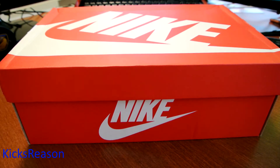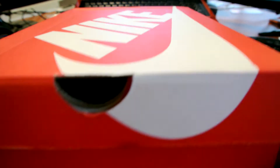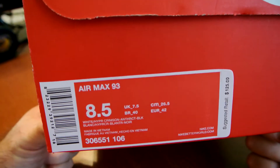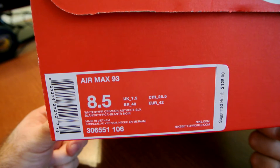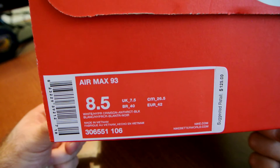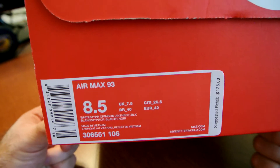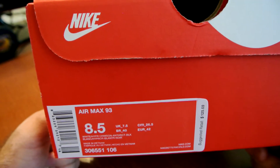Alright guys, this is another Nike review — my third colorway of my favorite Nike runner, the Nike Air Max 93. The colorway is white, hyper crimson, anthracite, and black, also known as the hyper crimson colorway, or as we used to call it as kids, just the red colorway or the red air chamber colorway.